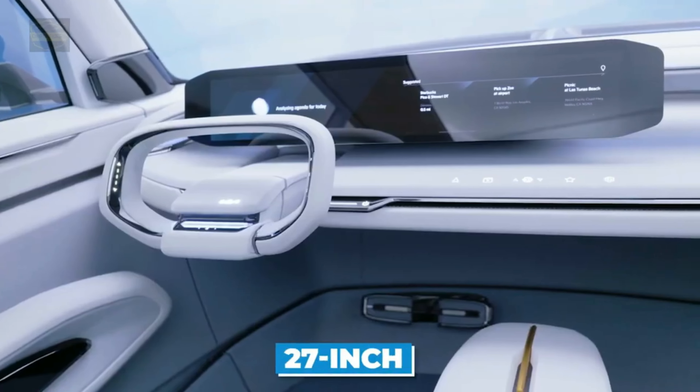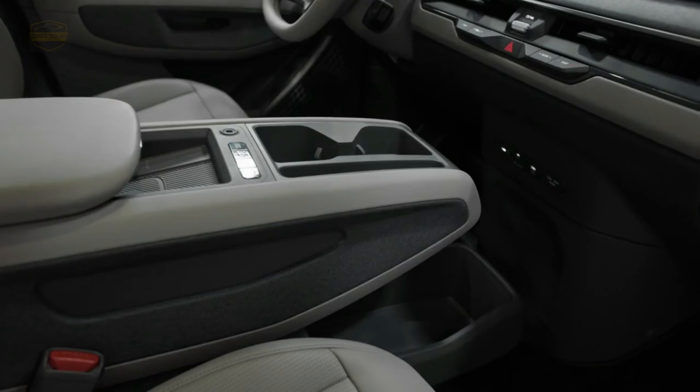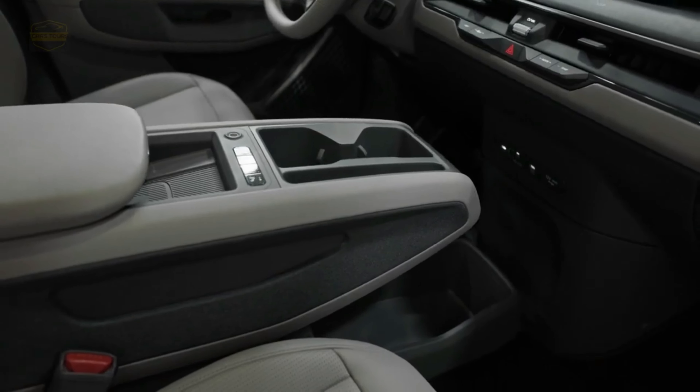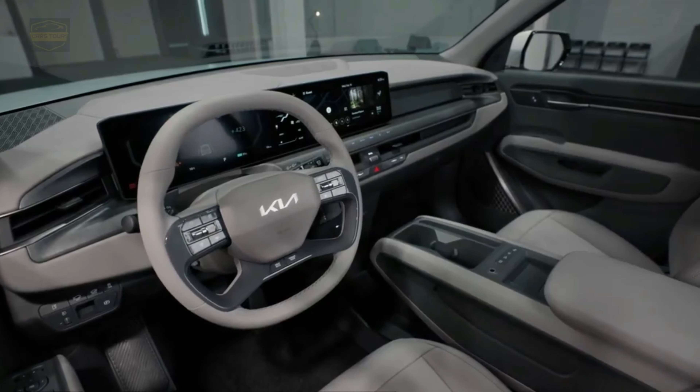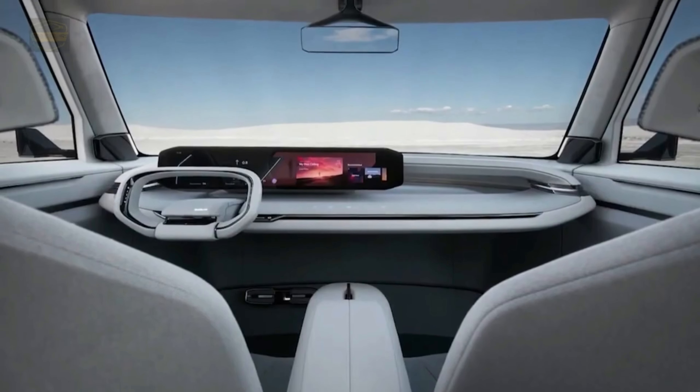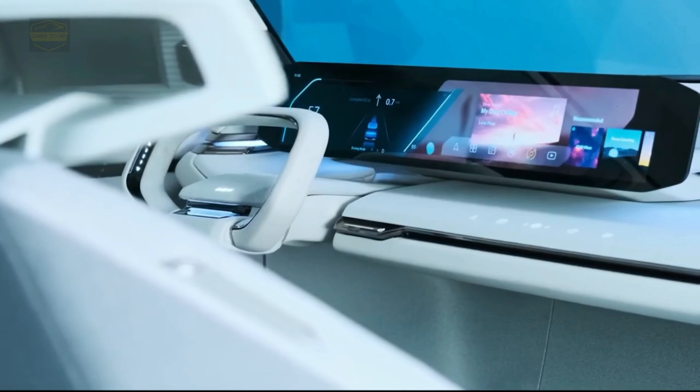Thanks to clever packaging made possible by EGMP, the EV9 features a spacious three-row interior. The interior design philosophy of the EV9 introduces the ten must-have items, a new paradigm in color, material, and finish — CMF — that will also be applied to future Kia models.